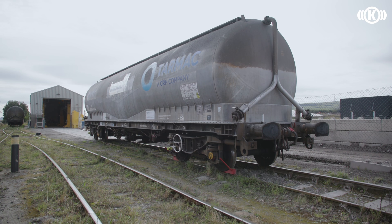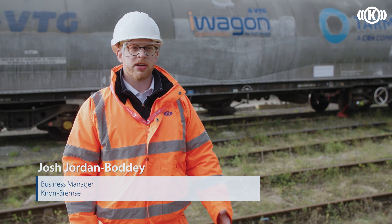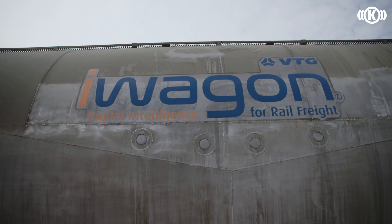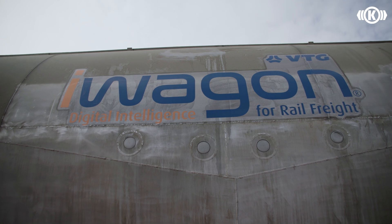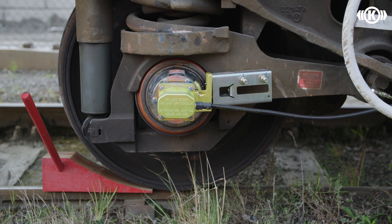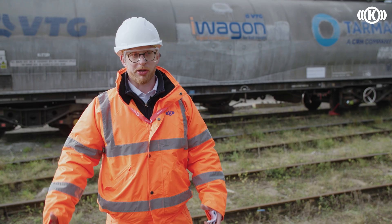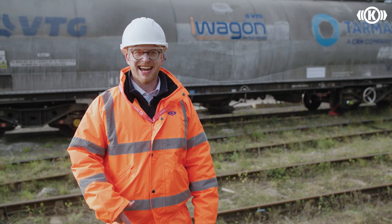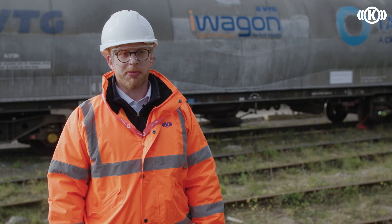Here at Knorr-Bremse we're trialling our ground-breaking technology in partnership with VTG and Tarmac to bring innovation and improvement to rail freight in the UK. We fitted three VTG wagons with axle end monitors and WFP, which will monitor the condition of the axles and whether they're sliding or not, giving better visibility of what's happening on the network. We'll also be able to detect whether wheelsets require maintenance. Initial data will be available for review as of January 2024.